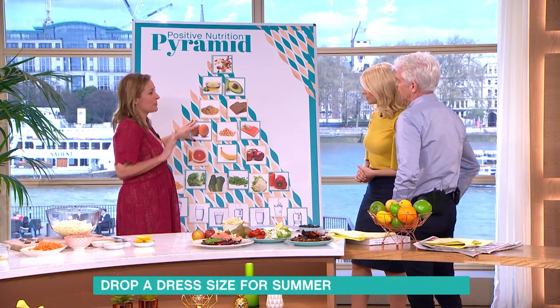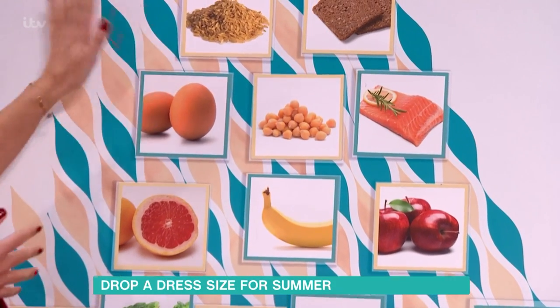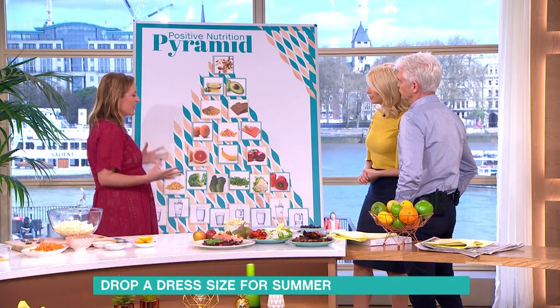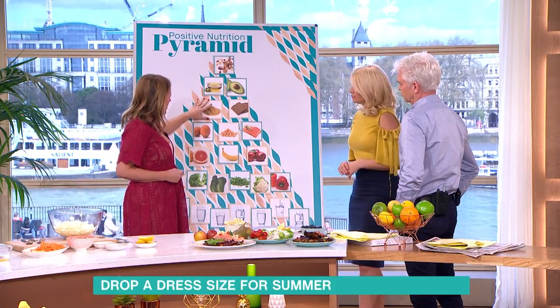Then we've got our proteins, because people often skip on proteins and think they're just animal meats. Actually, you can have eggs, pulses, nuts and seeds. Making sure we get our proteins is the best way to keep us feeling full.